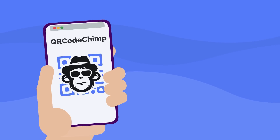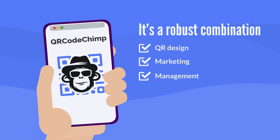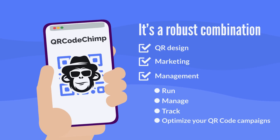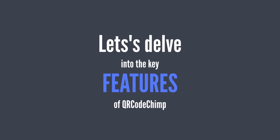QR CodeChimp goes beyond traditional QR Code generators. It's a robust combination of QR design, marketing, and management to help you run, manage, track, and optimize your QR Code campaigns. Let's delve into the key features of QR CodeChimp.